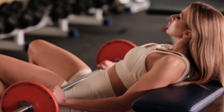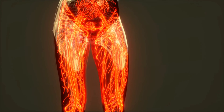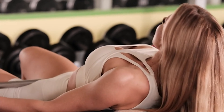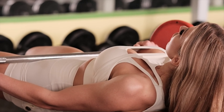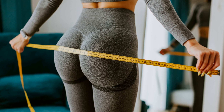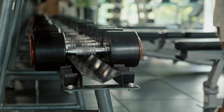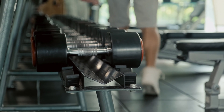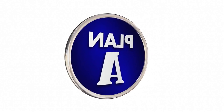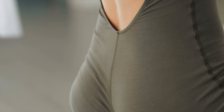On the other hand, lifting lighter weights for higher reps focuses on muscle endurance and metabolic stress. High rep training increases blood flow to the glutes, giving you that specific pump, plus more nutrient delivery and easier recovery. You could place hip thrusts at the end of your routine for the high rep low weight approach, or at the beginning for low rep high weight. Both methods have their merits, and alternating between heavy and light sessions will provide a well-rounded stimulus for your glutes.